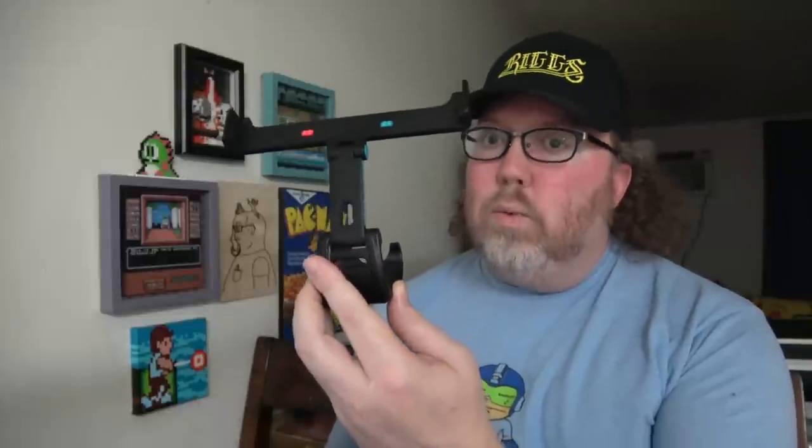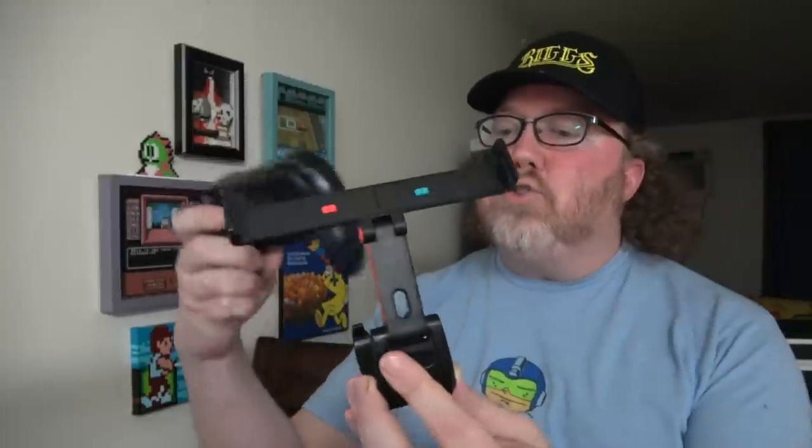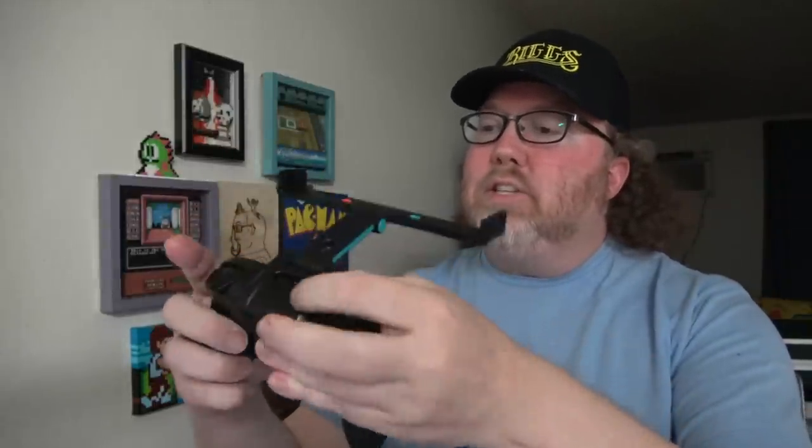Before we get to the games, I got to show you my game changer when it comes to gaming on the go with my Nintendo Switch. This is the Fixture S1 — it is a pro controller mount for your Nintendo Switch, and this thing is super sweet. As much as I love my Nintendo Switch as my travel system of choice, it's not the most comfortable system in the world.